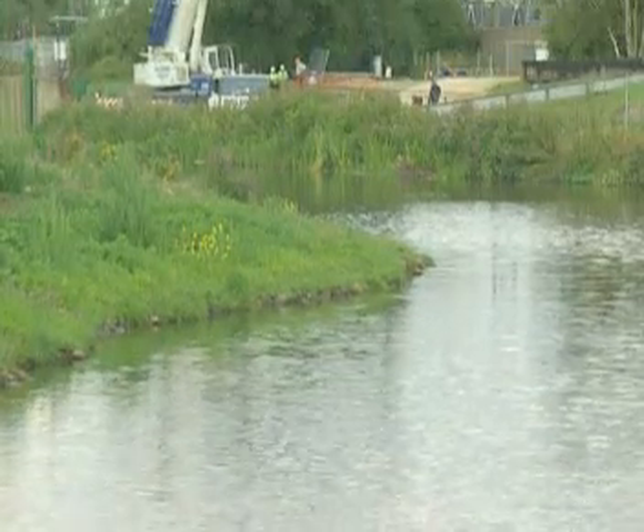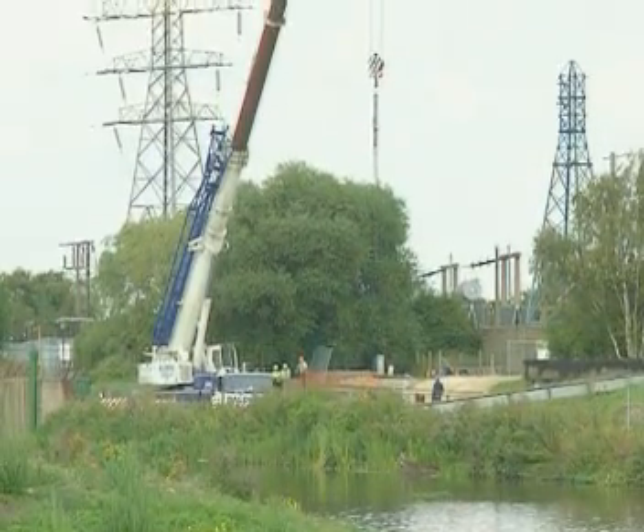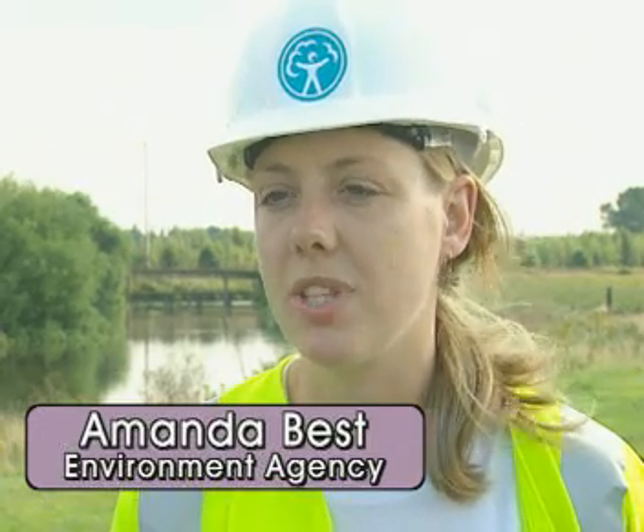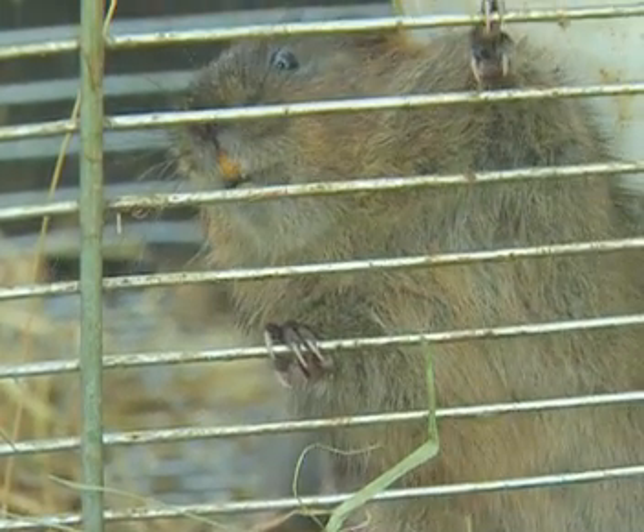This is the River Don near Doncaster, where work was needed to help reduce flooding levels in the town. It involved work on the banks of the river which would disturb the water voles' habitat, and that's why they needed to be moved away while that work was done.